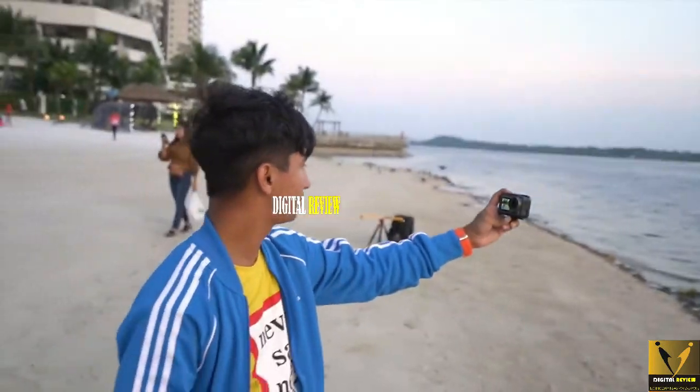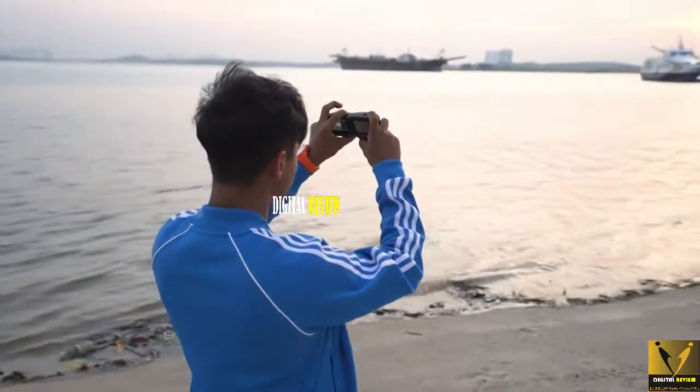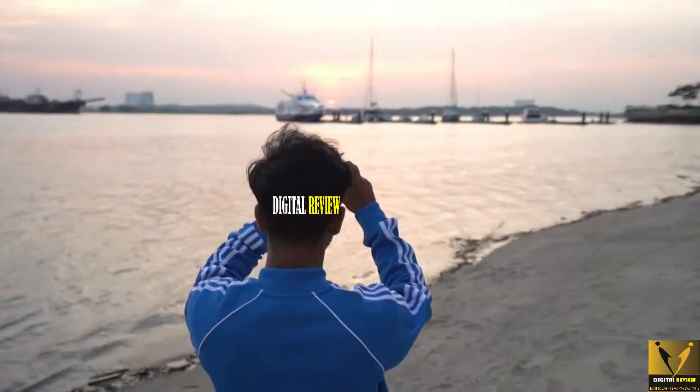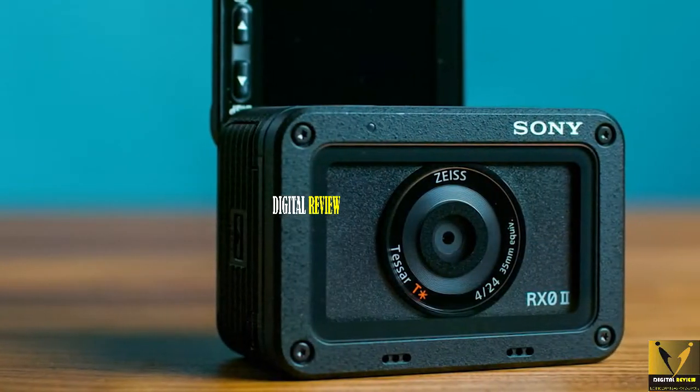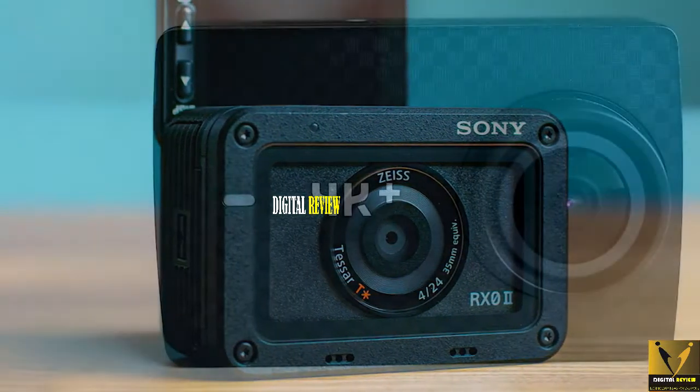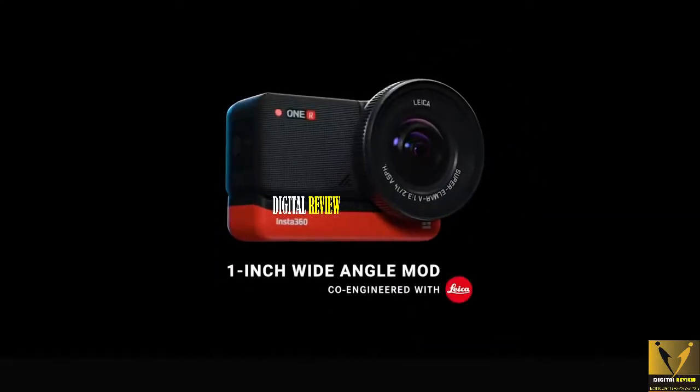Those of you who regularly watch my videos know that I am an outdoorsy person and go to different parts of the world. While touring, I carry so many things with me, but one thing I always carry in my pocket is an action cam. I've gotten to use so many action cams over the past couple of years and today I'm going to suggest some of my favorites to you in this video.